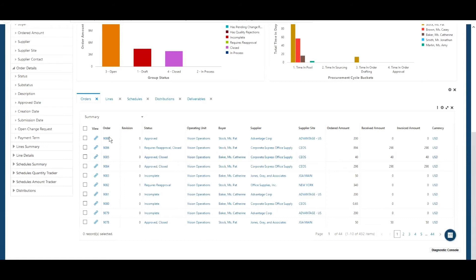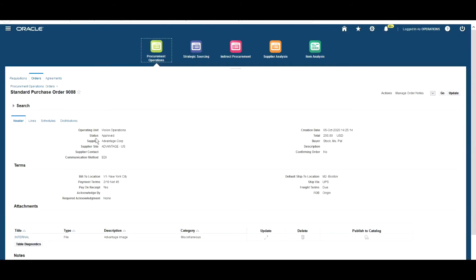Let's take a look at the lower portion of the dashboard where we get more detailed information. You can see a list of the orders relevant to this buyer, as well as lines information, schedules, distributions, and deliverables information. We're going to return to our imaginary project scenario where we're ordering a monitor, and imagine that the auto-create process has run and created a purchase order from our requisition — order number 9088.